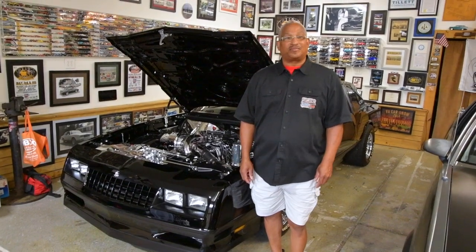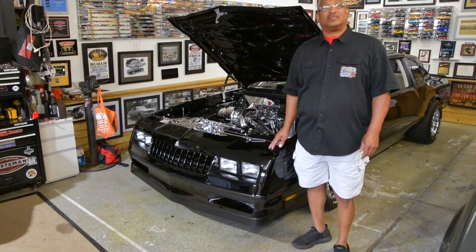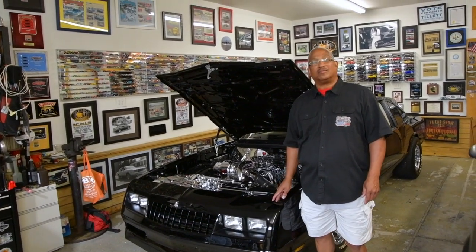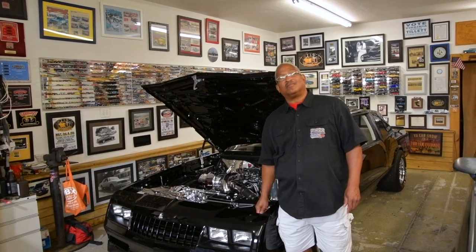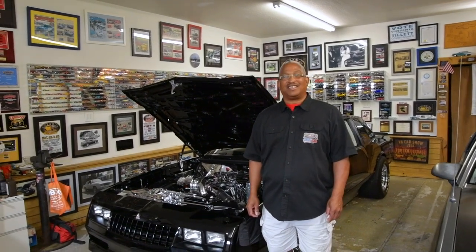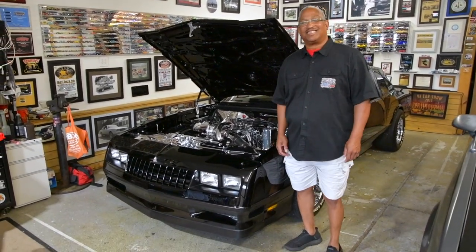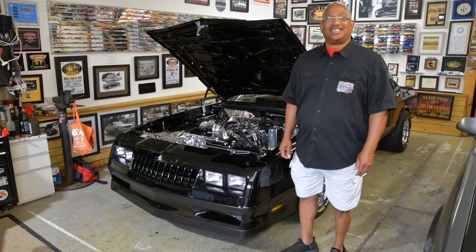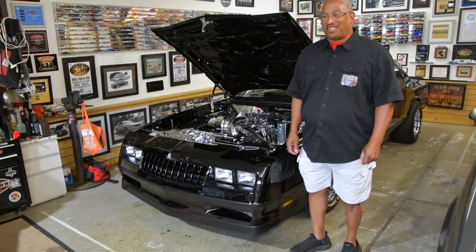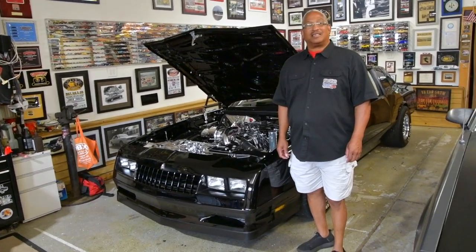Thank you, Mr. Tillett, for sharing your event with us and also sharing the OBX SS with us. It's dear to my heart. I remember meeting you at the car show up at Meadow Event Park when we first met — always seeing this car, walked up on it. I'm a G-Body guy, Peanut's a G-Body guy. When I saw that Grand National motor in it, it hit my full attention. That's when we got to talking, and we've been friends ever since. The common denominator that brought us to becoming friends was the automobile.